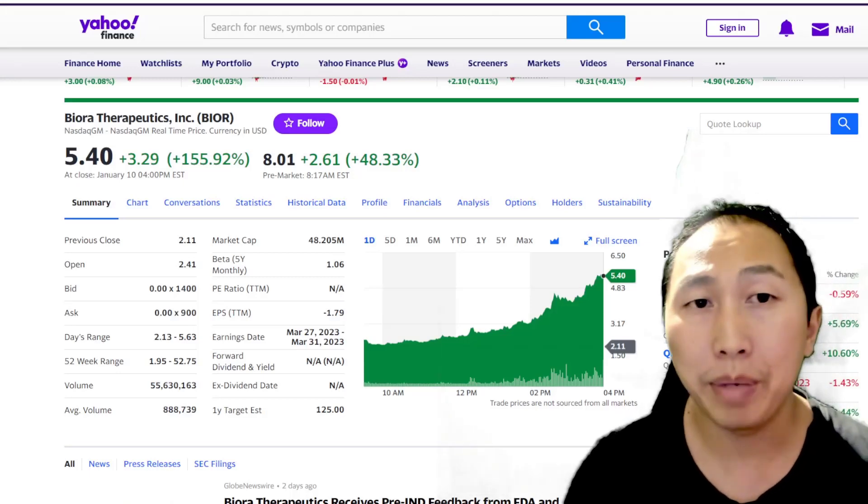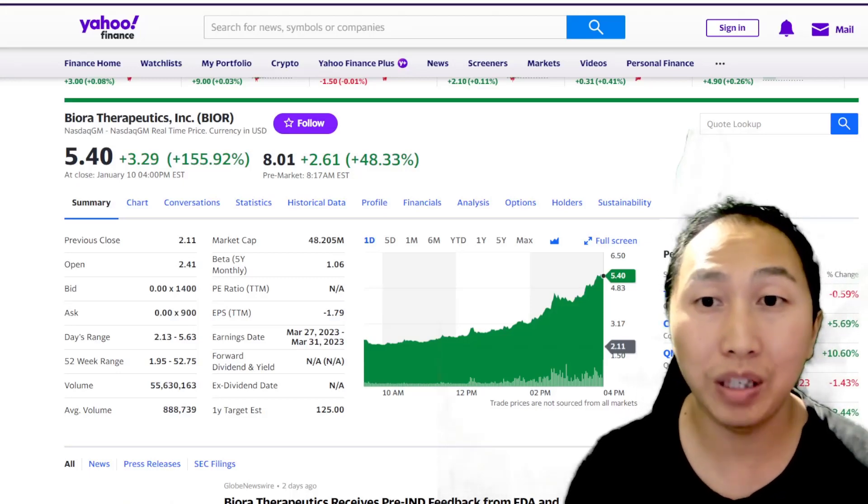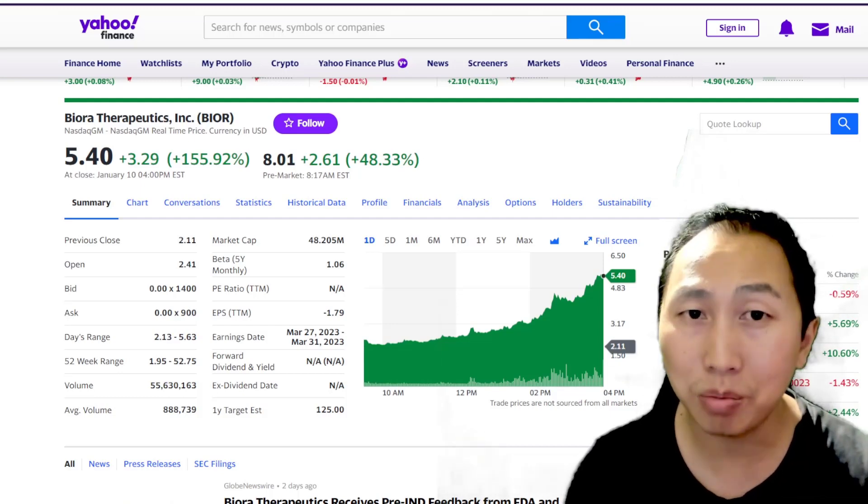Hi everyone, Markets of Values today. We're looking at Biora Therapeutics. This stock recently gained 155% — that is impressive.